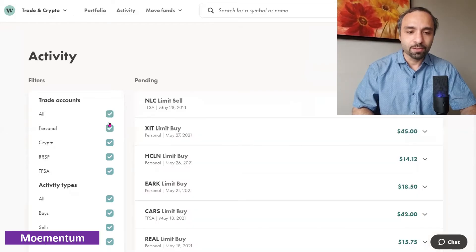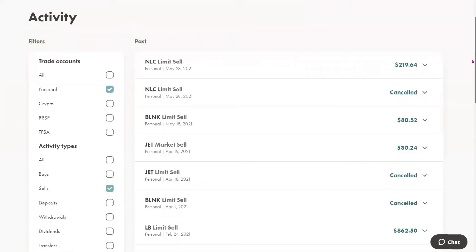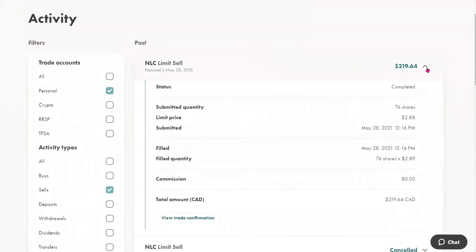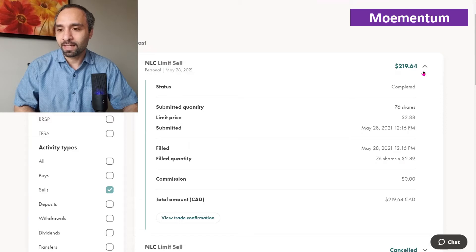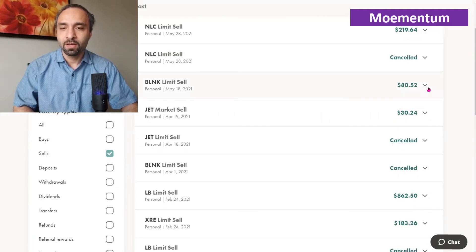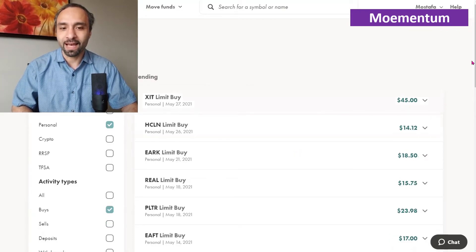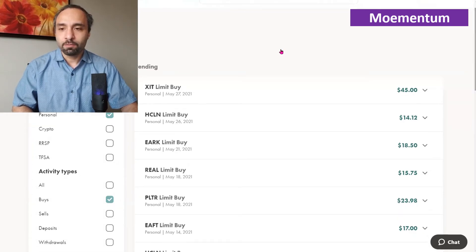Let's look at our transactions. For sales: we sold our shares of NLC (Neo Lithium Corporation) at a slight profit — around seven to eight percent. The stock had gone up drastically this past week from a significant negative position, so we wanted to exit at a slight positive return. We also sold our Blink shares at a price of $34 USD via a limit sell order, as mentioned two weeks ago. We're trimming some gains and limiting the number of holdings in our portfolio.